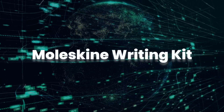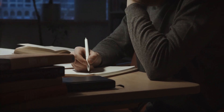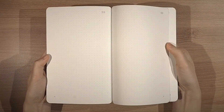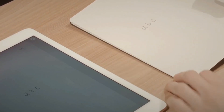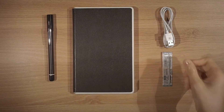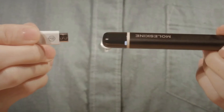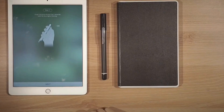Moleskine Writing Kit. Whether you want to capture ideas on the move, write notes, or create documents, the Moleskine Writing Kit is all you need. It's one nifty drawing tool that can take your creativity to the next level by combining the digital and analog sides together. You can grab this tablet from Amazon and it'll come with three elements: a writing pad, paper tablet, and smart pen.